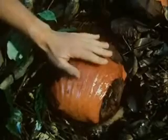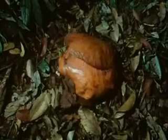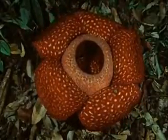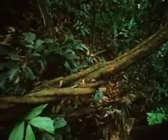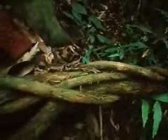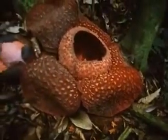When it's swollen to the size of a cabbage, it slowly, over a period of four days, opens. Rafflesia. Its body is a network of filaments that run through the tissues of the vine, absorbing its sap. It has no stem or leaves of its own. The only time it becomes visible is when it puts out these monstrous flowers, the largest in the world.